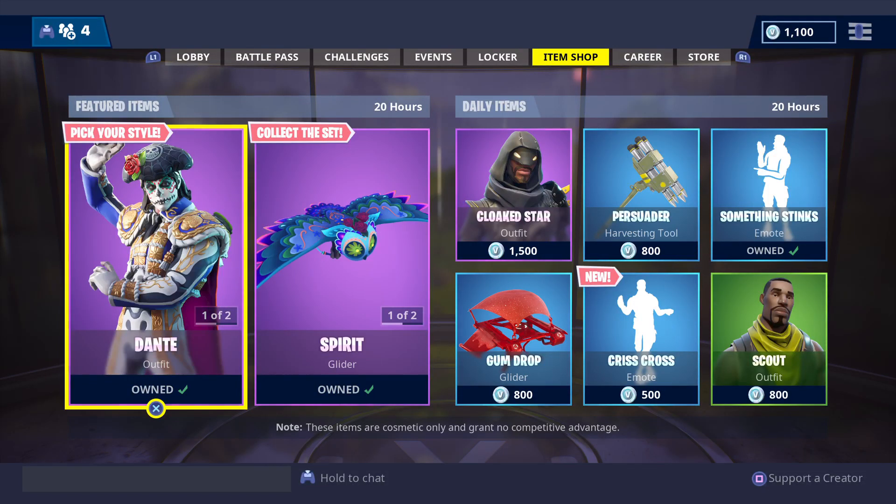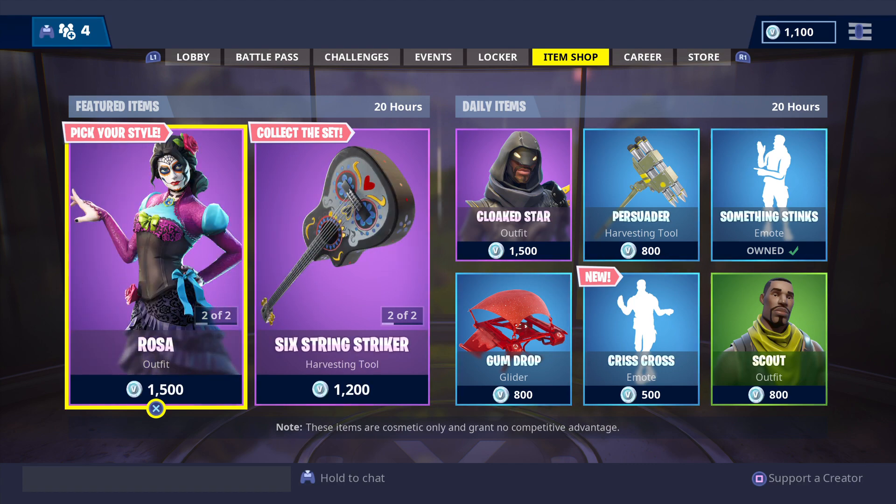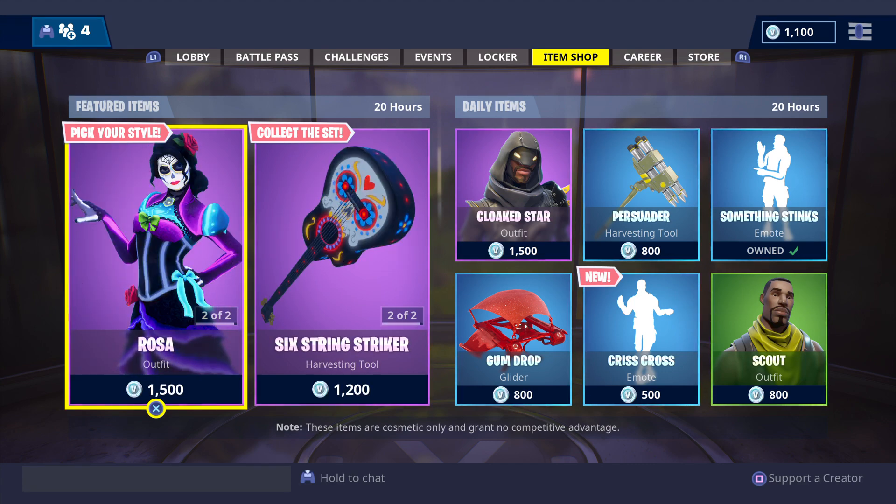How's it going my fellow Fortnighters. This is GFYS Gaming Australia's daily item shop update for Fortnite Battle Royale for this Saturday, November 3, 2018.